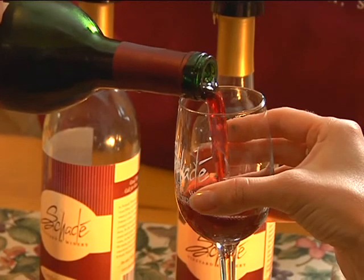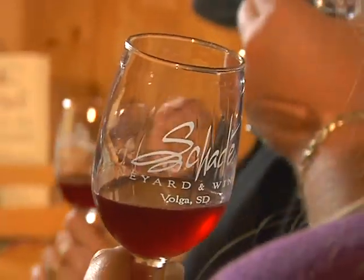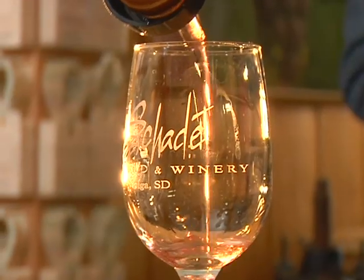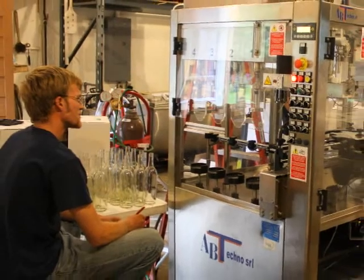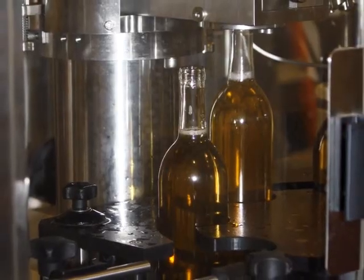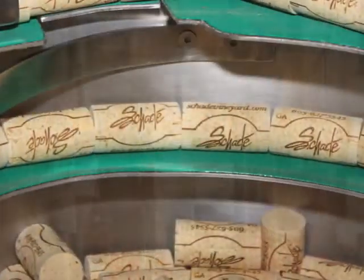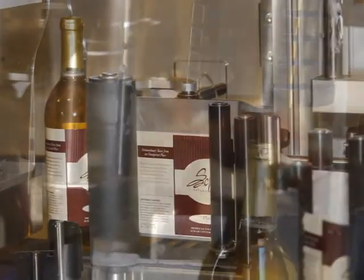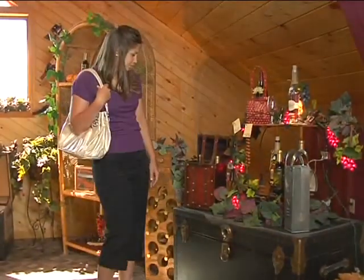The homegrown grape juice and fruit combine to become flavors and bouquets that are as unique as the place they're created. And when the time and the wine are right, the bottling begins. Sade wines are bottled, sealed, and labeled right here for distribution to a growing number of outlets and for tasting and sales at the vineyard.